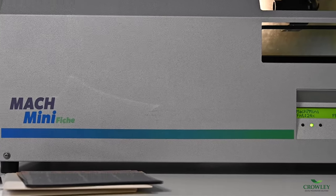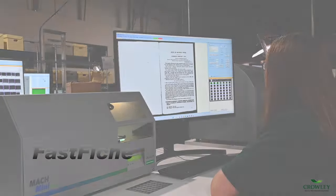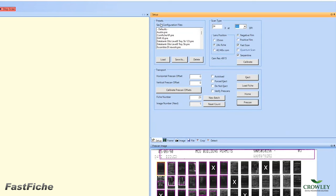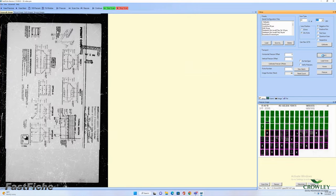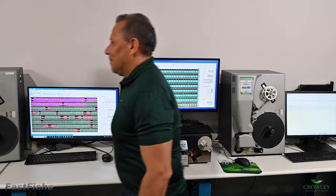Unique to the Mach Mini Fiche, Fast Fiche — included in the Quantum Software license — is a one-step, on-the-fly scanning and processing software. Fast Fiche eliminates the traditional software learning curve with easy access tabs and intuitive software features for quick job setup and capture. Immediately process post-scan, or after hours, with offline batch processing.